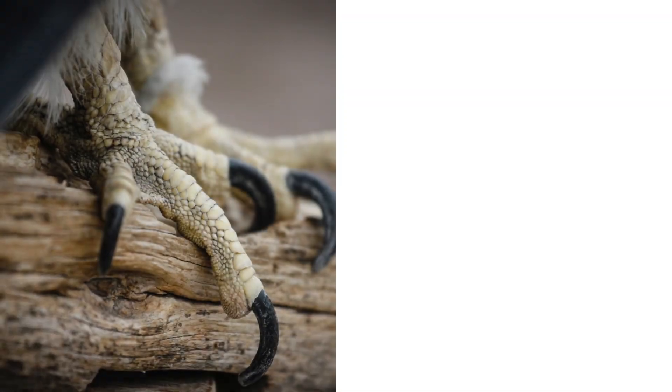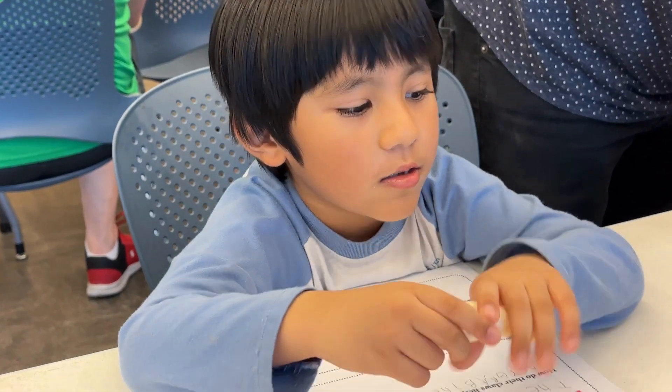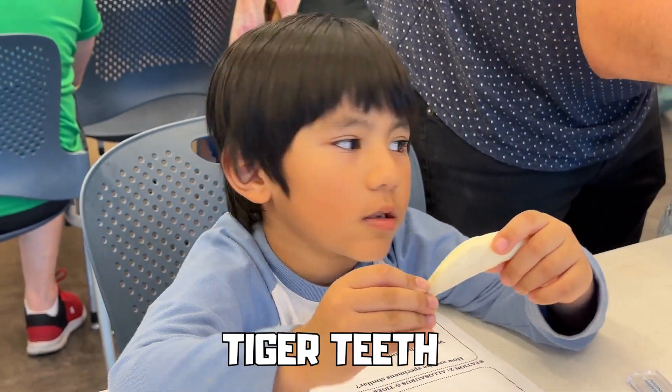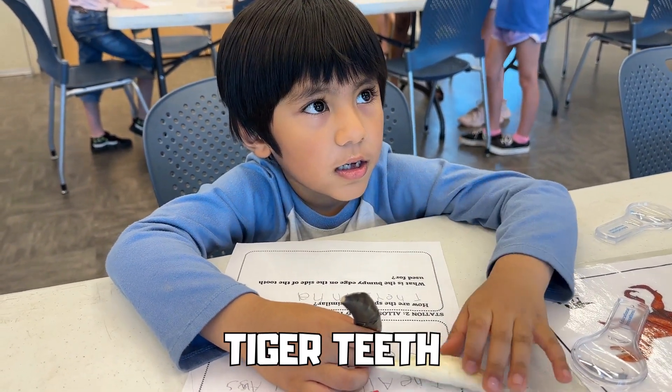First, let's look at animals' claws and teeth. It looks like a claw. That's the lobster claw and this is the tiger claw.